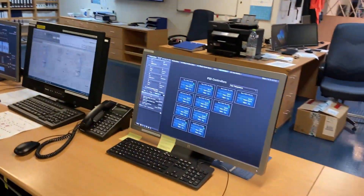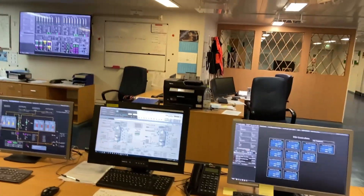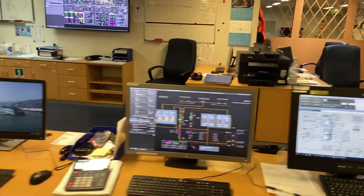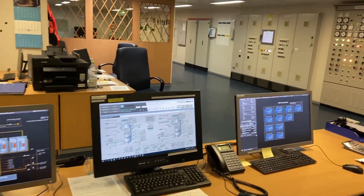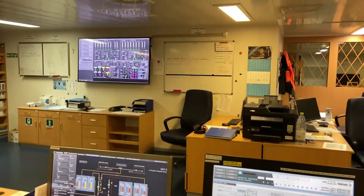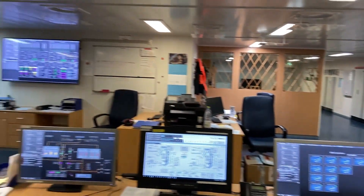We also have some monitors where you can see different images, which might be difficult to understand at first. But these are just the systems that we have on board — various pipeline diagrams and other necessary information for the working. So this was pretty much it for the engine control room area.